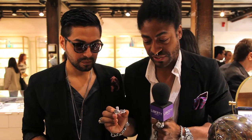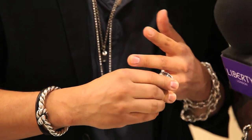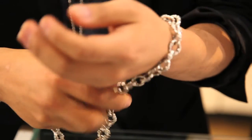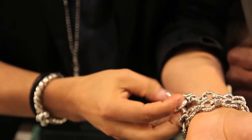We brought a few pieces in particularly for this event. This piece here is here all the time at Liberty — this is one of our key pieces. It's a two-finger koi fish ring with rubies set in the eyes. This is one of our classic pieces; it has iconic cherry blossoms that we offer on the links. I actually wear one myself, and we have that here at Liberty always.